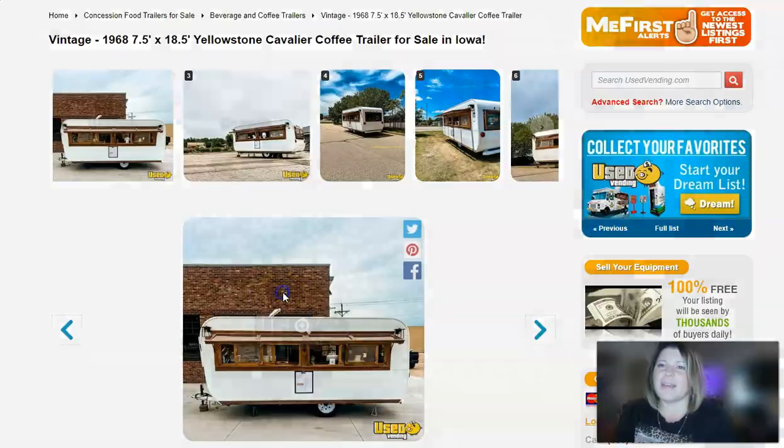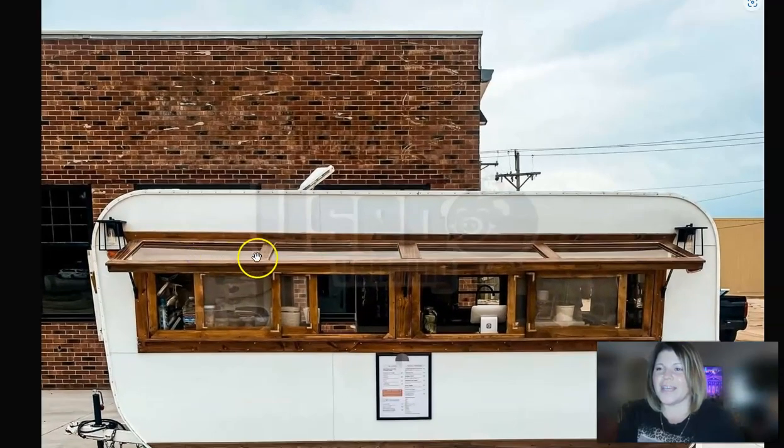This is actually a pretty spacious trailer — it's seven and a half foot width, eight and a half foot height, and an eighteen and a half foot length. You can see it's got some really lovely details on the outside, and this trailer just screams coffee to me. It looks like coffee — I love it.